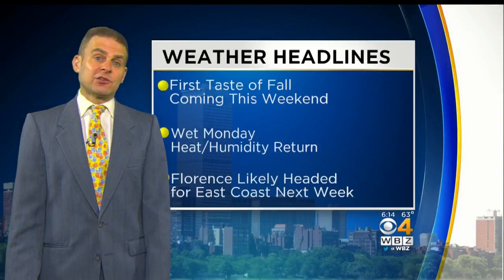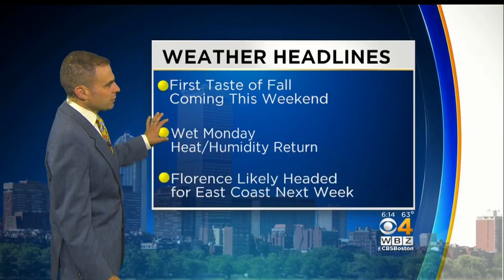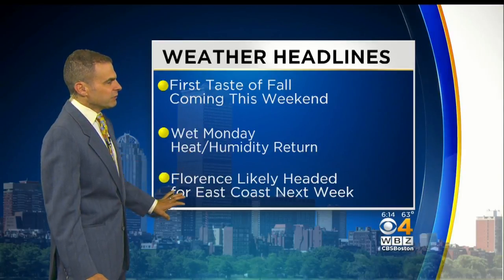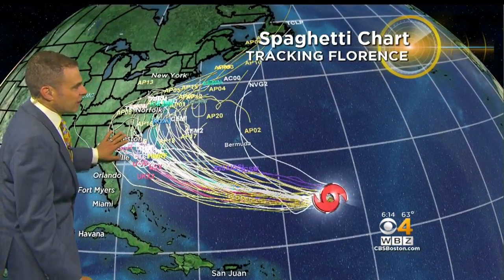As that hurricane moves off towards the west and towards the southeast coast, it's definitely going to get stronger, at least in terms of the way the computer models are forecasting it. So the first taste of fall this weekend, a wet Monday, heat and humidity return after that. Florence is likely headed for the east coast, with the track taking it mainly towards the southeast coast.